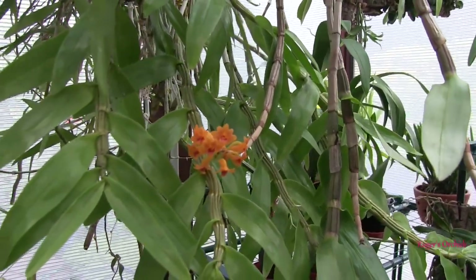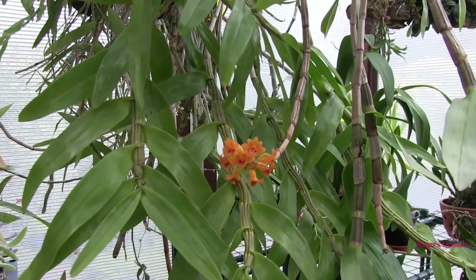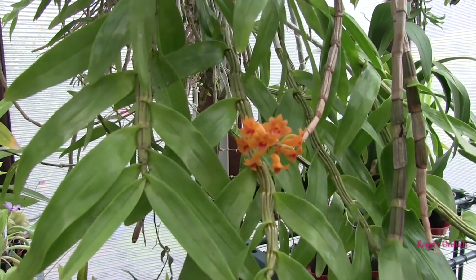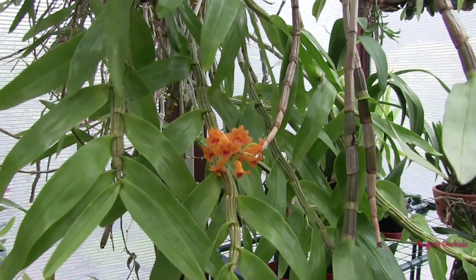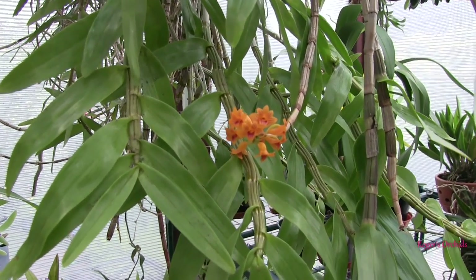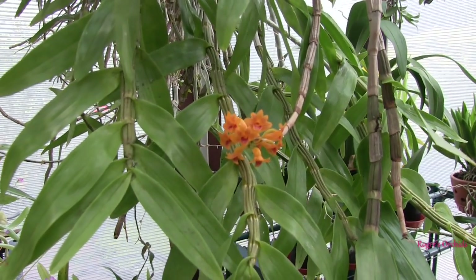Now, diseases. Viruses first — quite rare, not common, not panic mode. These do not occur frequently. Spreading viruses is normally done by us humans through unsterilized tools — just a lack of hygiene basically. Cross-contamination is a good way to spread a virus, but that doesn't explain how you got it in the first place. You will bring a virus in — you're very unlikely to catch a virus on your plants. It's going to come in on another plant, whether from a friend, orchid society member, nursery, or seller.